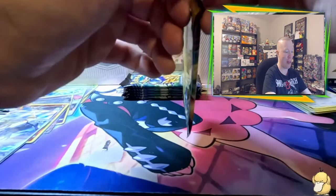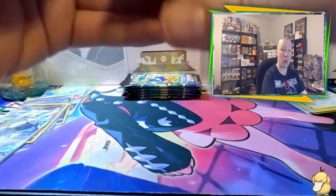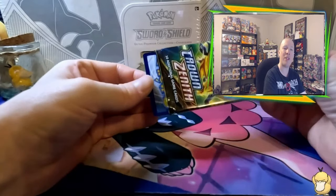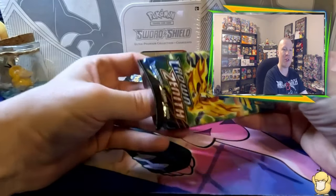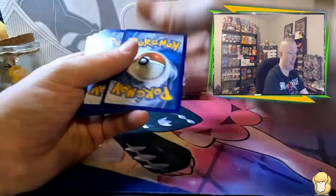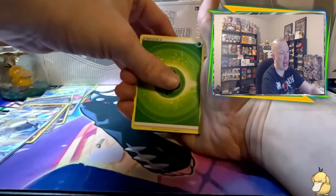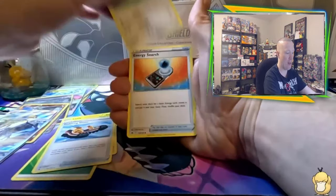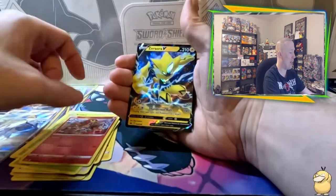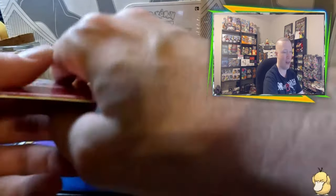I still have yet to pull a gold card and a VSTAR Alt together or have multiple in the same box. Let's go Grass. Bam! Dab number two! We got Luxio, Trekking Shoes, Shaman, Energy Surge, Scyther, Rillaboom, Yangoose, Cherubi, Entei as a reverse — and there is a hit! A Zeraora VSTAR. Now, I do have that one, but it's all good. Let's keep going — we're still hunting for some gold cards and that Mewtwo.